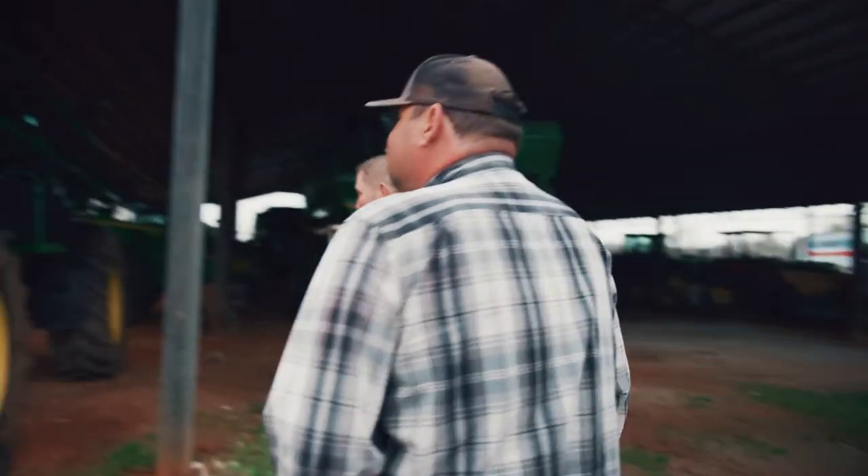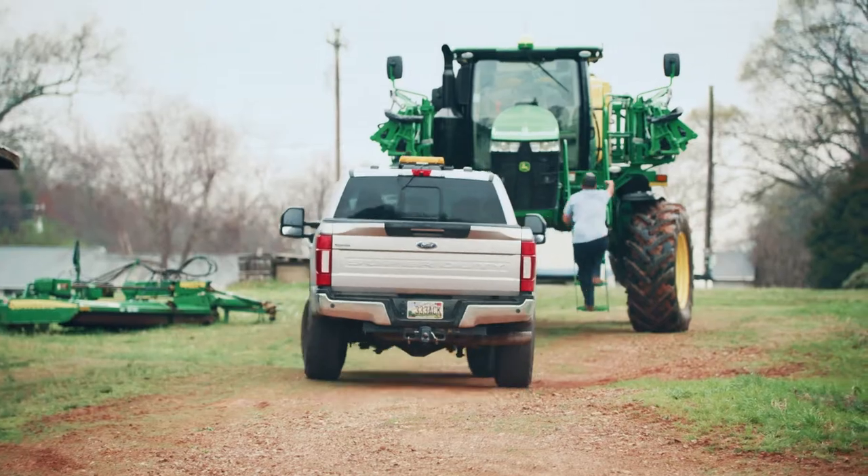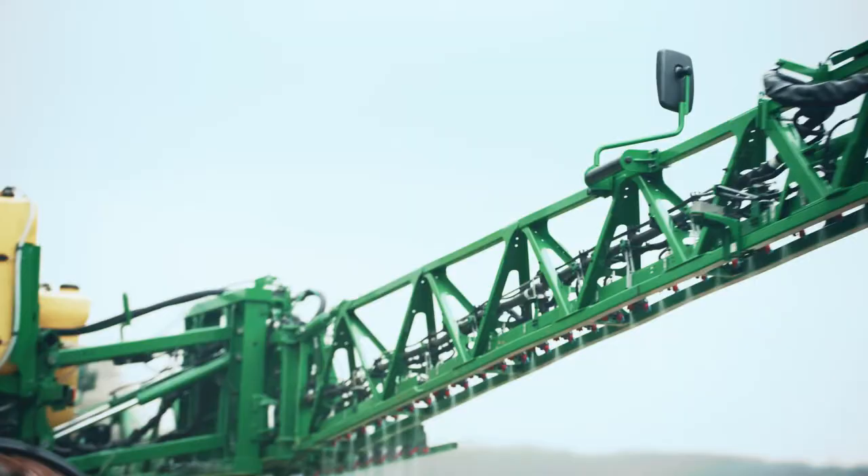Whether we're putting out insecticide or we're putting out nitrogen, we really have to be timely with it, and the Nyalic is really helping us get top dollar for our trade because they know our sprayers have been taken care of.